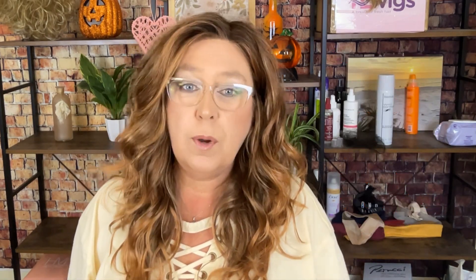Stick around until the end of my video and I will get us outside and we will take a look at this in the filtered sunlight. TL Wigs provided Blaze for me so that I could bring you this review and I want to thank Tracy for that.